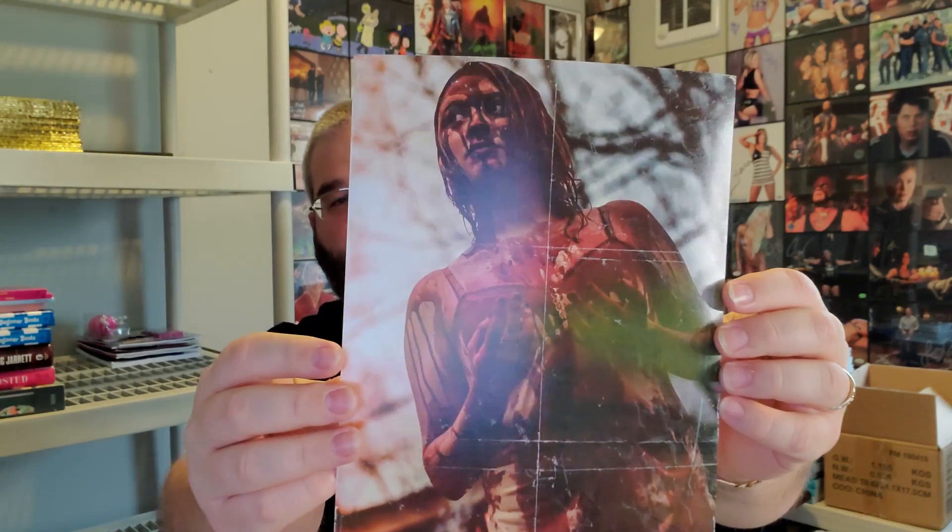And then the last print we have — again, this feels like a photo. We've had this before. This is from the movie Carrie, I do believe. I actually just sold this the other day. So, a photo from Carrie. That's the Zobie prints.